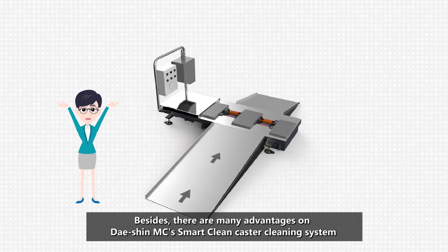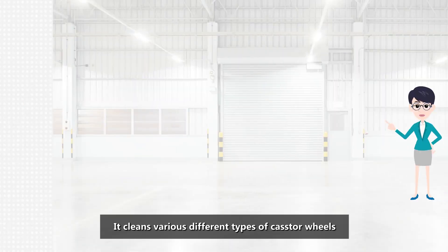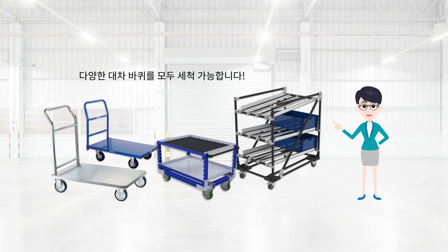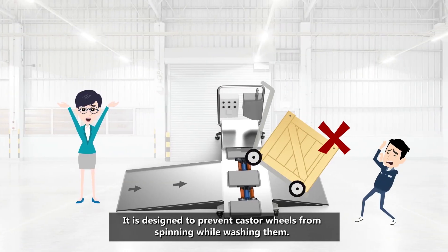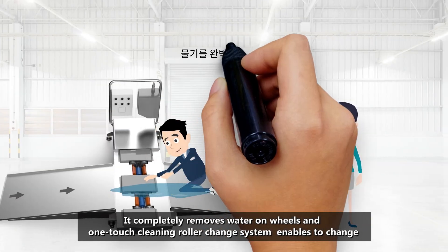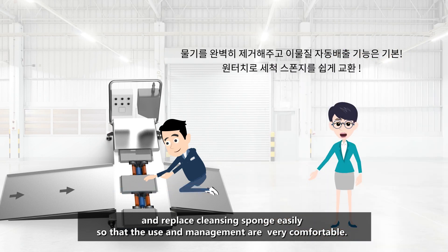Besides, there are many advantages to Dacian MC's SmartClean Caster Cleaning System. It cleans various different types of caster wheels. It is designed to prevent caster wheels from spinning while washing them. It completely removes water on wheels, and a one-touch cleaning roller change system enables easy replacement of the cleaning sponge, so that use and maintenance are very comfortable.